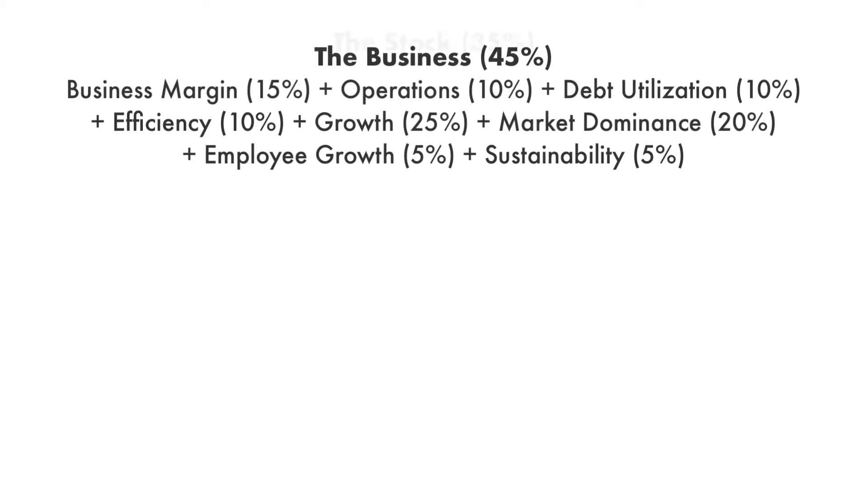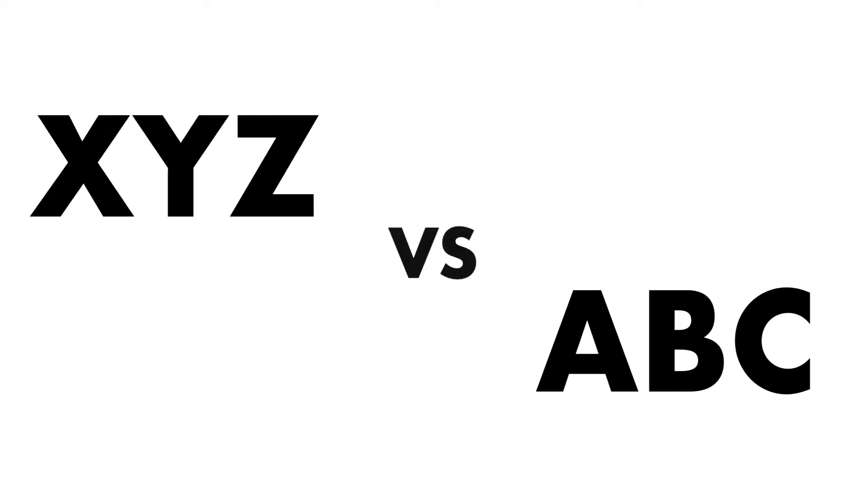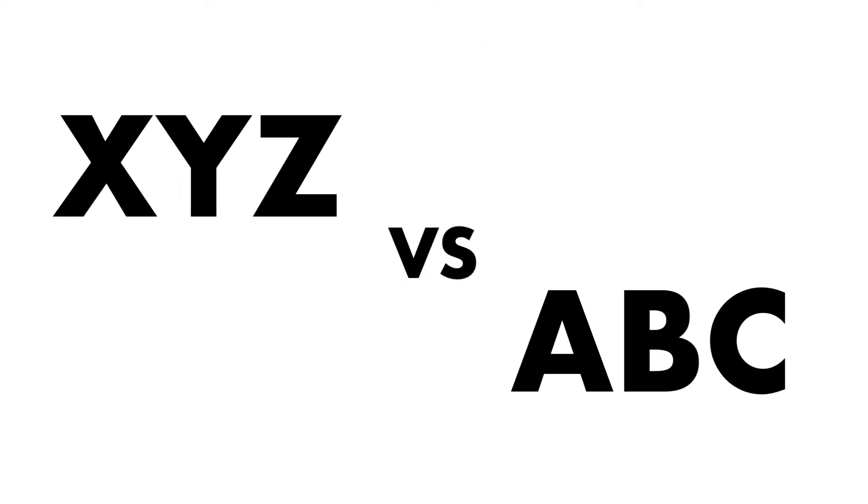If you want to go into depth with the grades for each company, there's a link to each of those videos in the description below. What this video is about is to compare between two companies and see which one makes a better long-term investment.